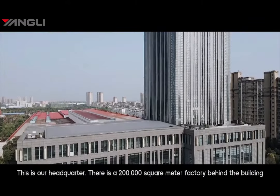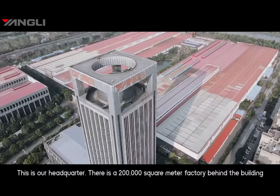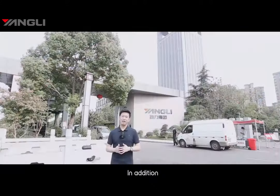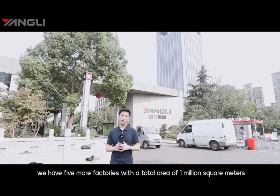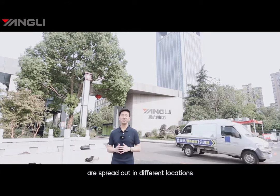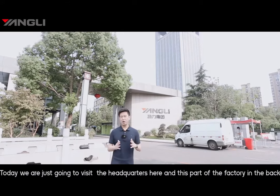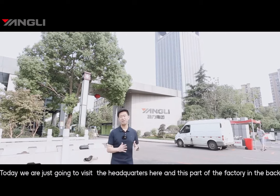This is our headquarters and there is a 200,000 square meter factory in the back. In addition, we have five more factories with a total area of 1 million square meters spread out in different locations. Today, we have just visited the headquarters and this part of the factory in the back.